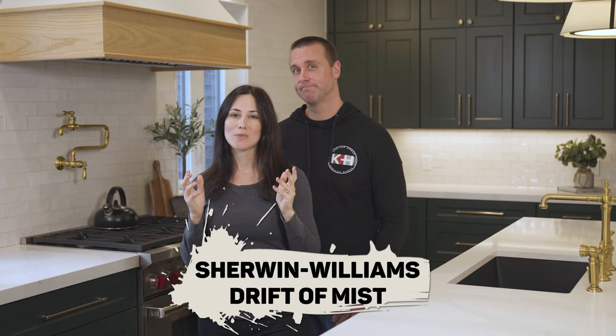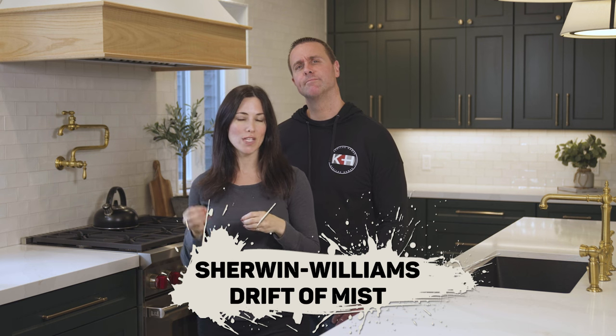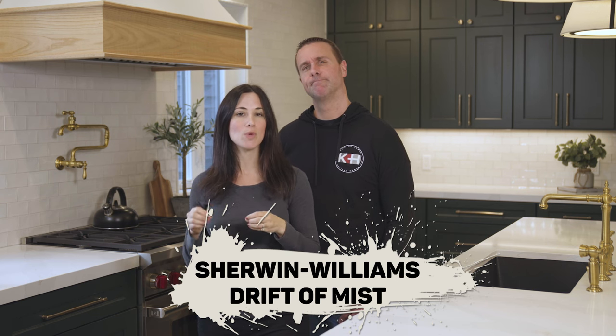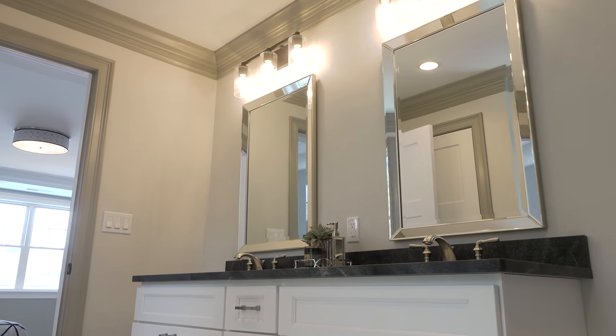Drift of Mist sounds like a bad horror movie, but it's actually a beautiful paint color. Sherwin-Williams Drift of Mist is a nice choice if you're looking for something neutral but you don't want it too light. It has a little bit more color in it, so we've used it in bathrooms, nurseries, and offices. It's just nice if you want that little bit of extra color, and plus it has a fun name.